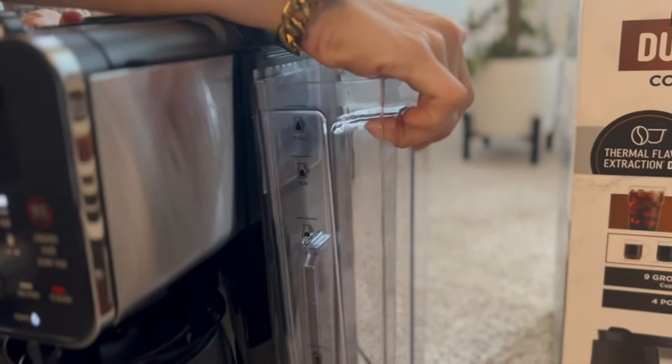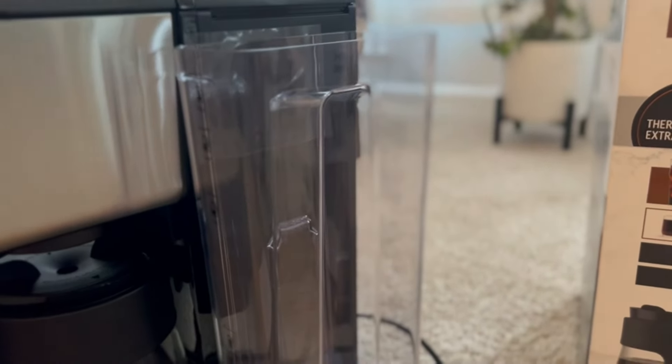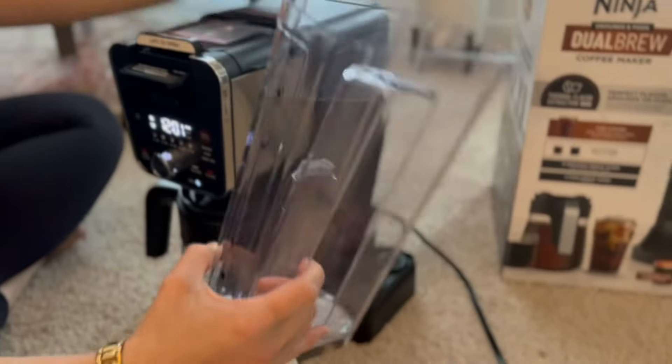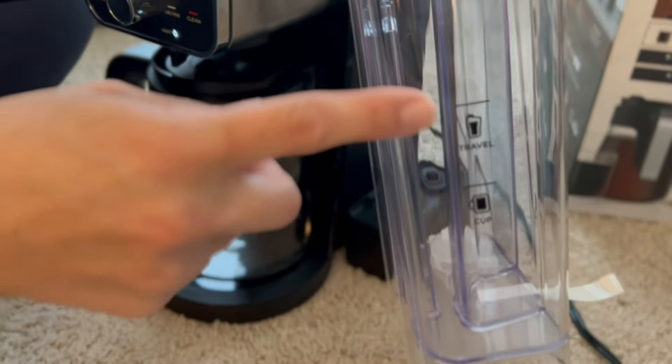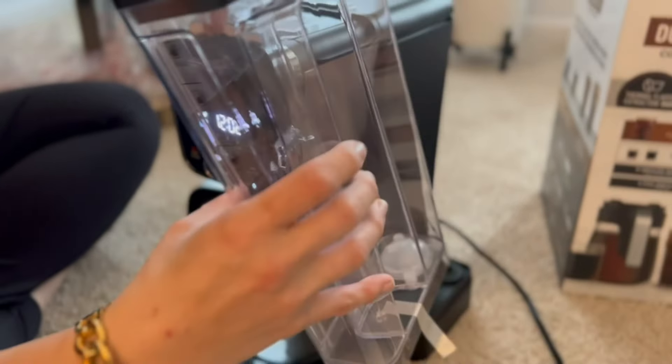This is the carafe where your water is going to go — you can dump it right in. It will also lift out for cleaning and for filling purposes. It's marked here: this is what you need for one cup, a travel size, a half pot, a three-quarter pot, and then a full pot. And then this just slides right back on.